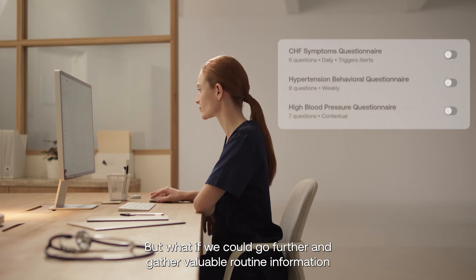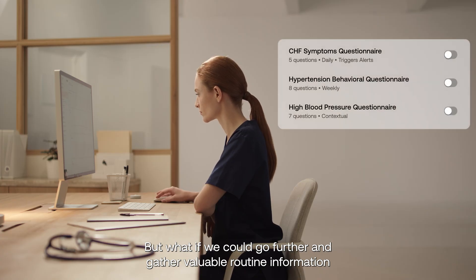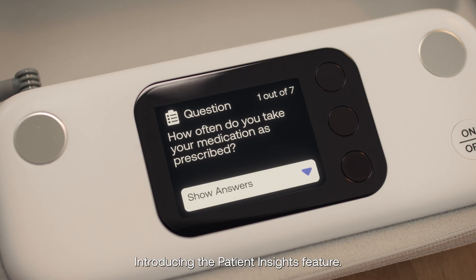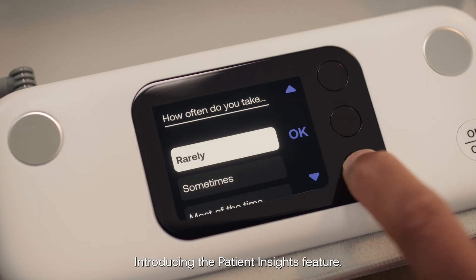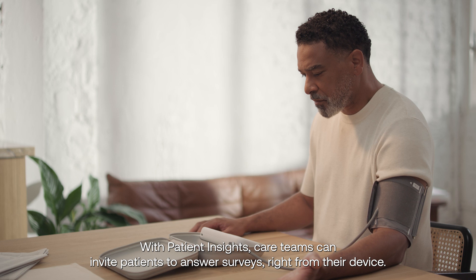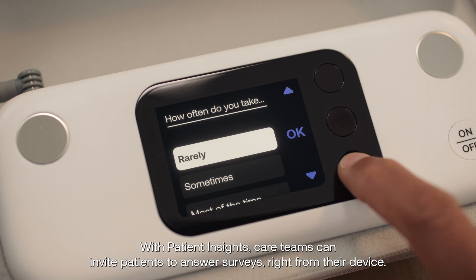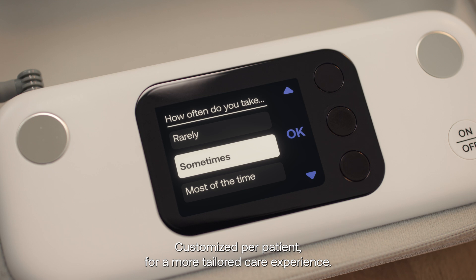But what if we could go further and gather valuable routine information from the patient when they're the most engaged? Introducing the Patient Insights feature. With Patient Insights, care teams can invite patients to answer surveys right from their device, customized per patient for a more tailored care experience.